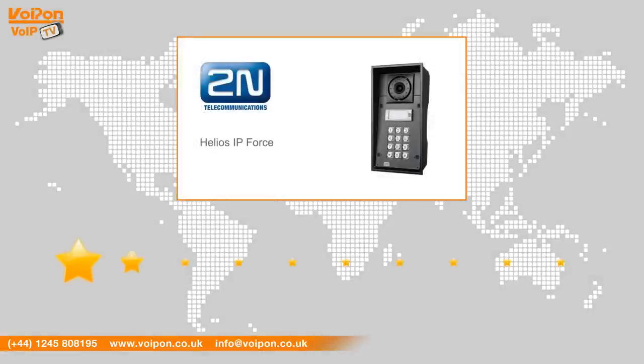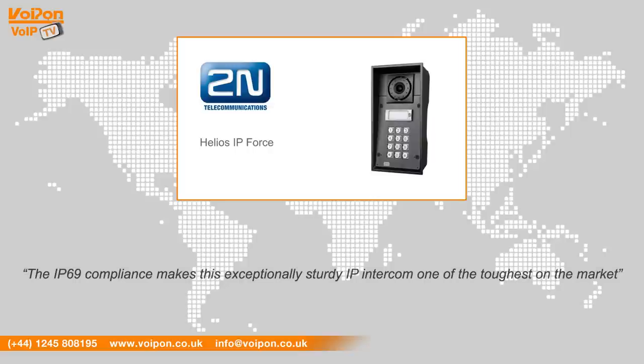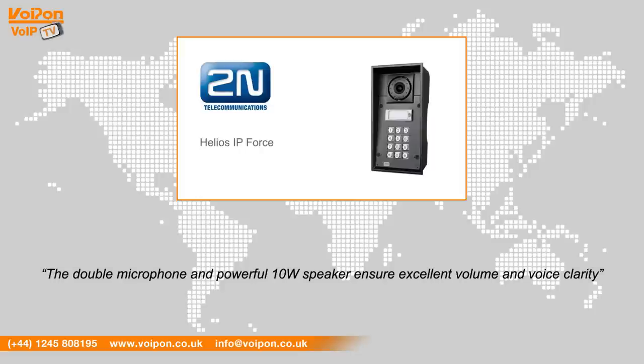After reviewing the IP Force, we've given it a Voipon rating of 9 out of 10. The IP69 compliance makes this exceptionally sturdy IP intercom one of the toughest on the market. The double microphone and powerful 10-watt speaker ensure excellent volume and voice clarity.